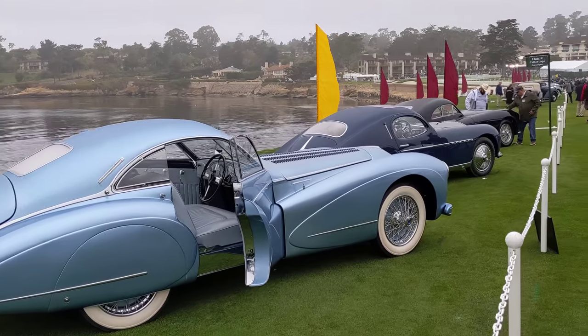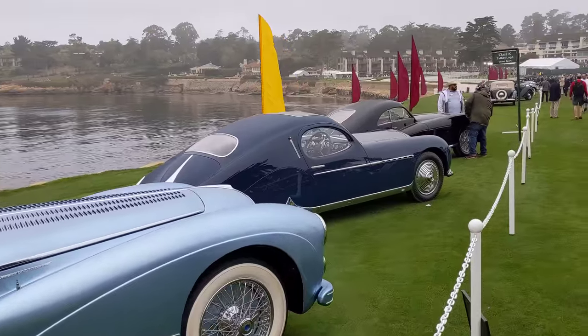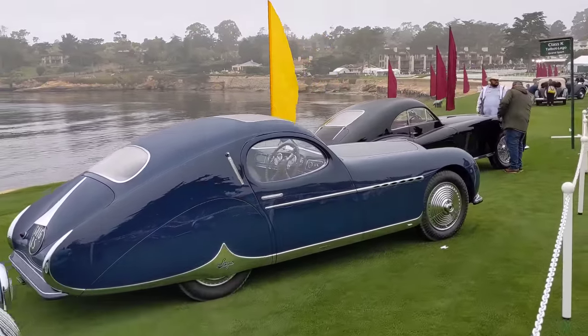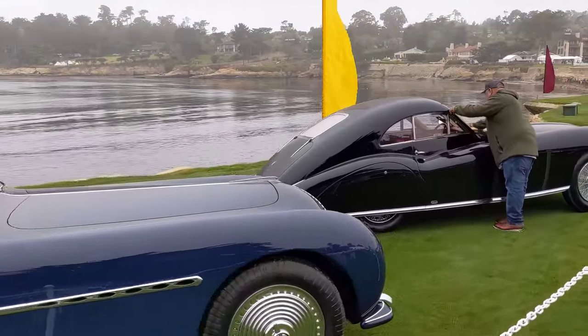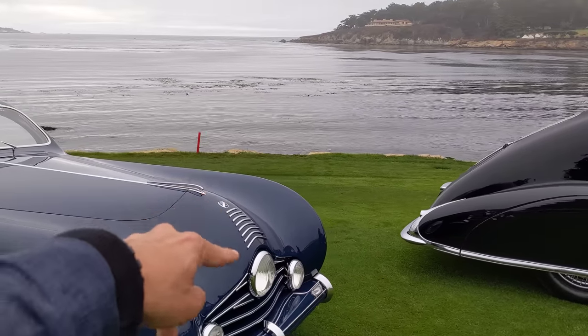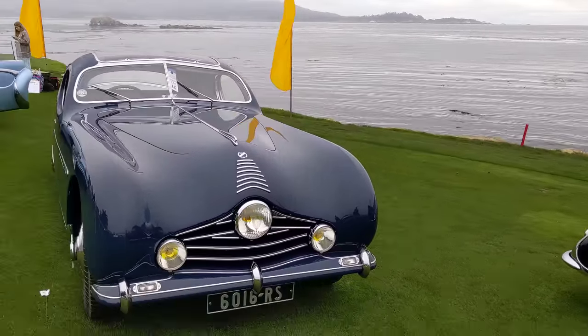Next to that is another one with Figoni bodywork — Figoni et Falaschi. This was built for the Zipper King. It is really, really a sight to behold. When I go to the front end you'll see what I mean — it's a cyclops car with a little accent, a nod to the Zipper King's business.